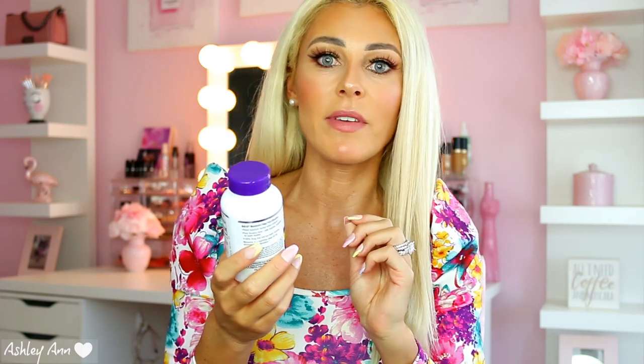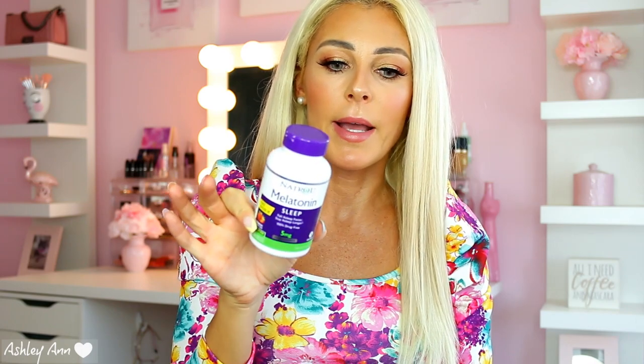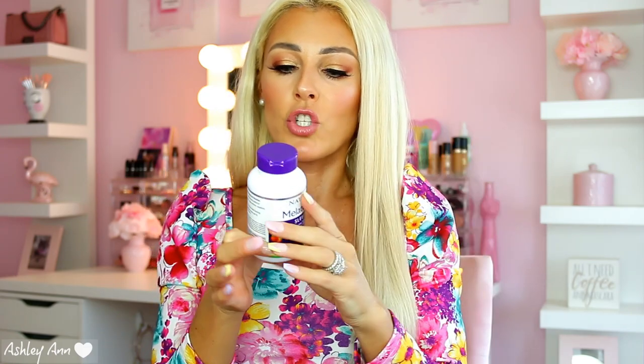Last but not least is melatonin — my favorite. I use melatonin pretty much every night. This is the Natrol melatonin fast dissolve strawberry tablets. They also have pills, but I prefer these because when I'm laying in bed watching TV, I just pop them in my mouth and let them dissolve. These are five milligrams — I typically take one a night, sometimes two if I still feel wide awake. I take them about 20 to 30 minutes before bed and they do help. It's pretty affordable. They taste like strawberry.